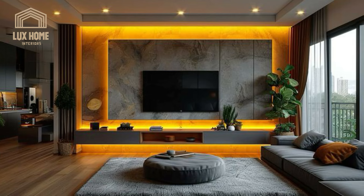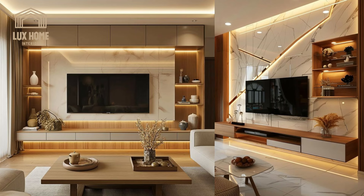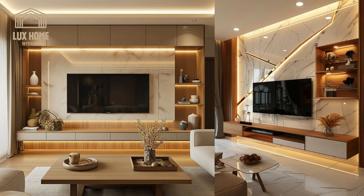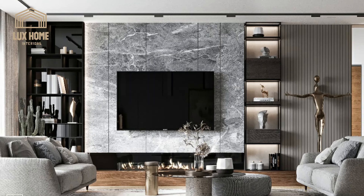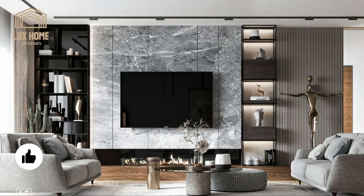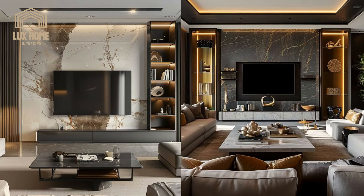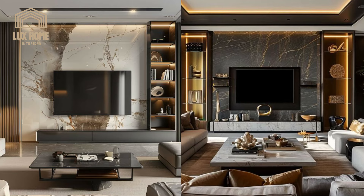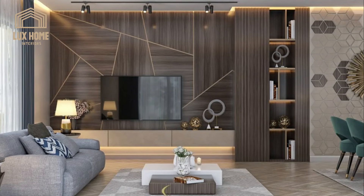This section explores how TV wall units enhance interior spaces through their adaptable designs and customization options. These units can vary widely, offering modifications in size, shape, and configuration to fit any room, reflecting personal style from classic to contemporary. The versatility of TV wall units is striking, offering an array of designs that suit a spectrum of interior aesthetics.